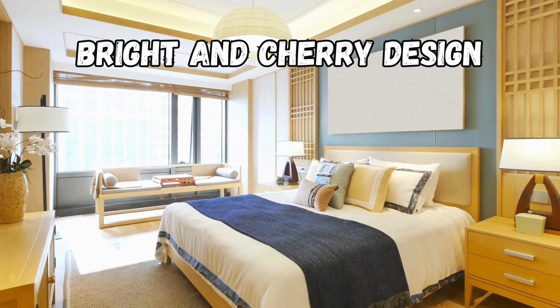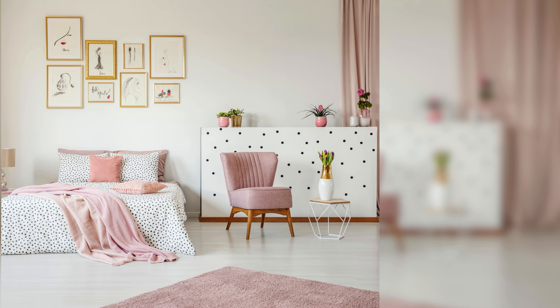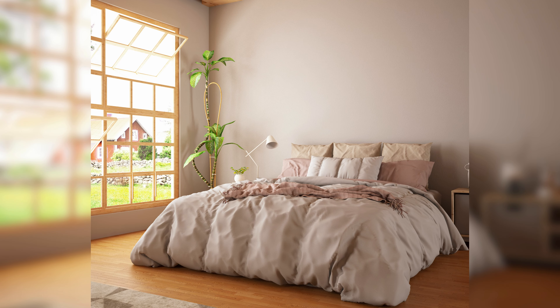Our first topic is the bright and cheery design. This style is all about vibrant colors and lively patterns that bring a sense of joy and energy to the room. It's perfect for those who love a pop of color in their space.